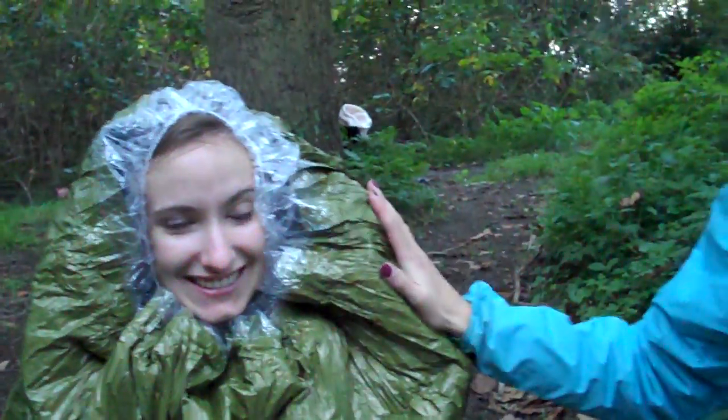Hi and welcome to Peak Survival. Today I'm reviewing a product by Blizzard called the survival bags. What's important to keep in mind is that when you're in a survival situation you want to keep warm, because something like this can mean the difference between life and death.